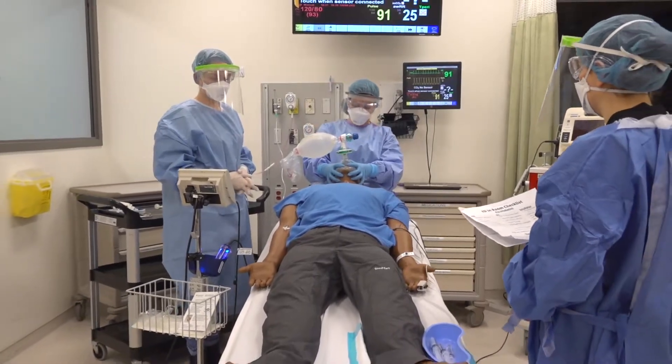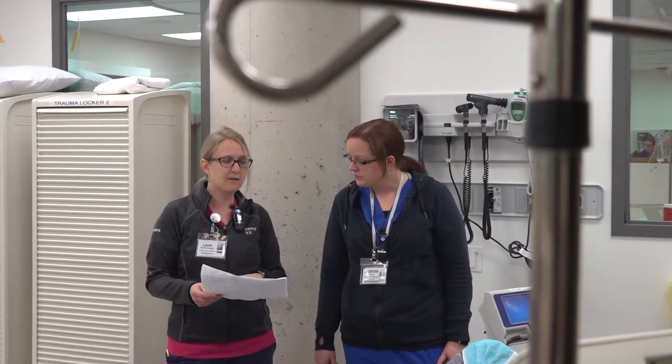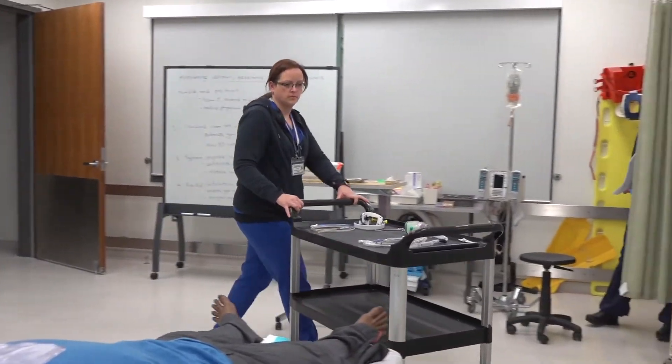Practicing with both the nurses and the residents and the physicians. About a month ago we gathered at the simulation center with our colleagues from nursing and respiratory therapy and from critical care medicine, and we established a number of protocols for managing people with COVID-19.